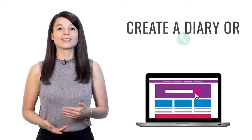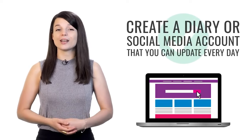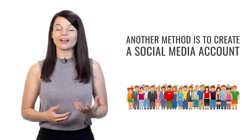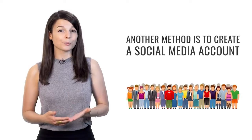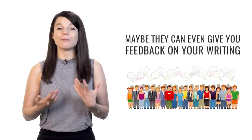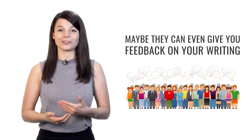The second tip to help you stop procrastinating and keep your motivation up is to create a diary or social media account that you can update every day. By creating a diary in your target language, you have the chance to actually create in the language itself. Creating a diary is also a great way to practice writing in your target language.